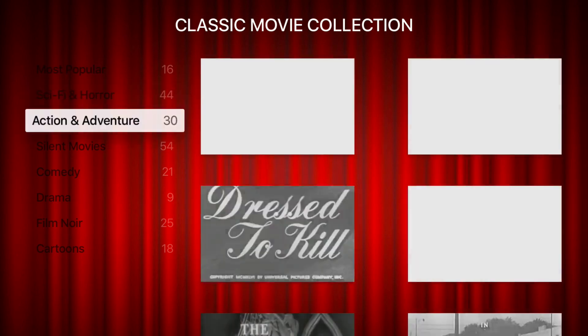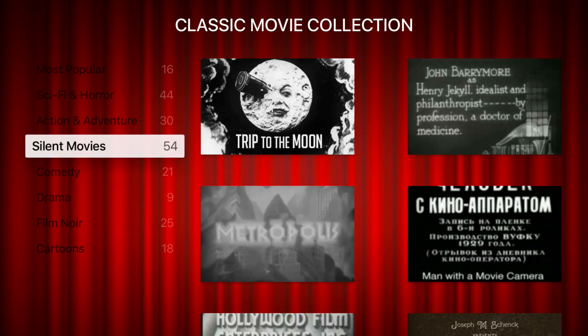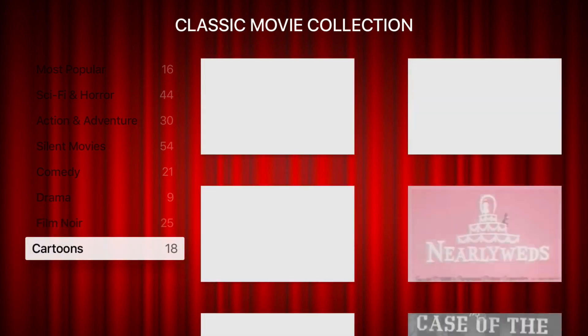We have a sci-fi and horror section, action-adventure, silent films which have some great ones from Charlie Chaplin, a comedy section, drama, film noir, and cartoons.